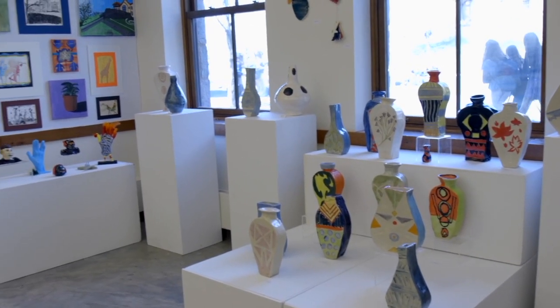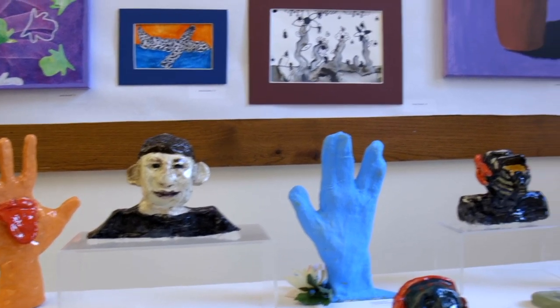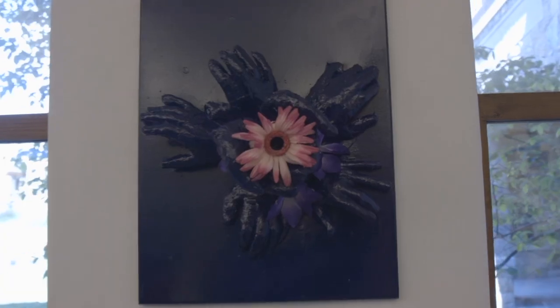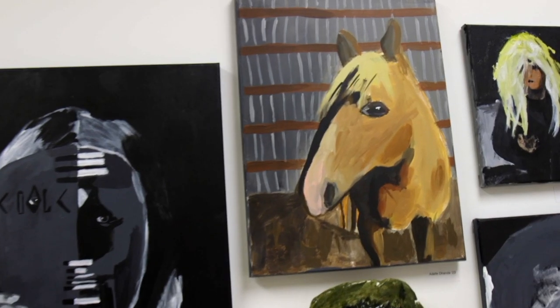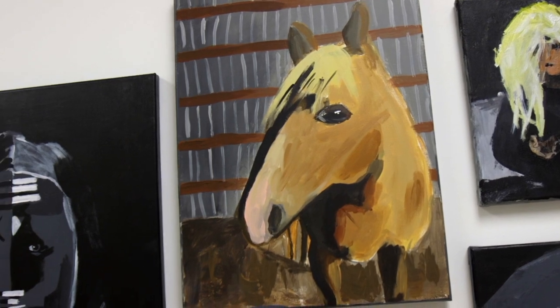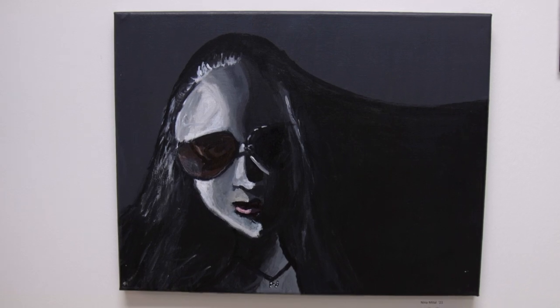Seventh and eighth grade art majors receive instruction five times a cycle and rotate by trimester through three different studio courses, each taught by a different departmental faculty member. This year's art major trimester units are sculpture, digital art, and drawing and painting.